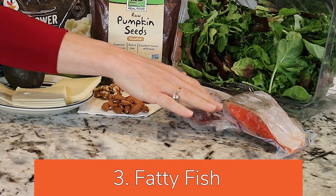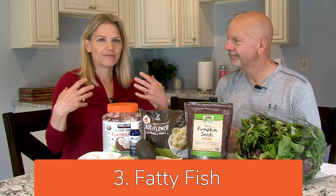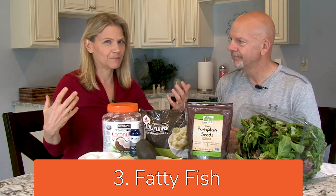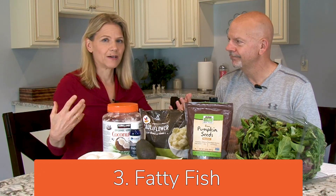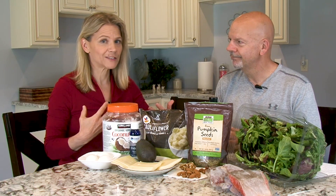Fatty fish are our third top food — like this wild-caught salmon here. Fish is known for being high in omega-3s, which have many benefits for our health. One of them is that they help to build the integrity of our cell membranes.